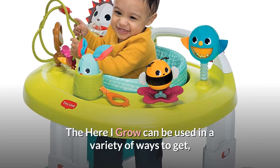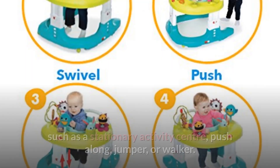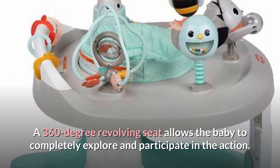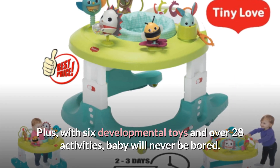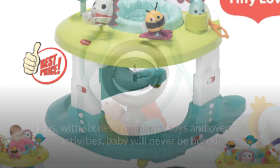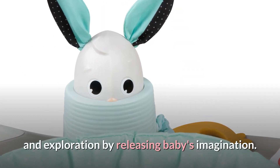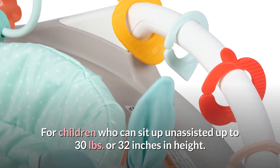The Here I Grow can be used in a variety of ways to get babies going independently at each developmental stage, such as a stationary activity center, push along, jumper, or walker. A 360-degree revolving seat allows the baby to completely explore and participate in the action. Plus, with six developmental toys and over 28 activities, baby will never be bored. This activity center inspires a journey of development and exploration by releasing baby's imagination. Suitable for children who can sit up unassisted, up to 30 pounds or 32 inches in height.